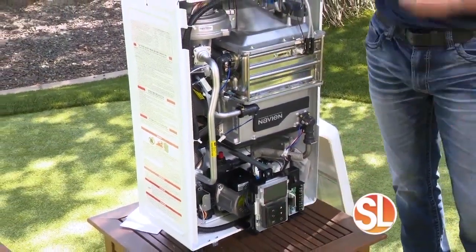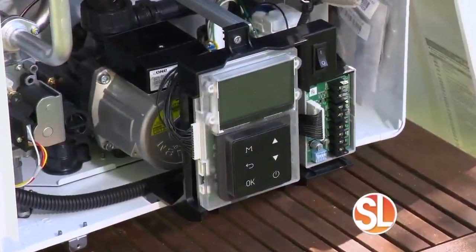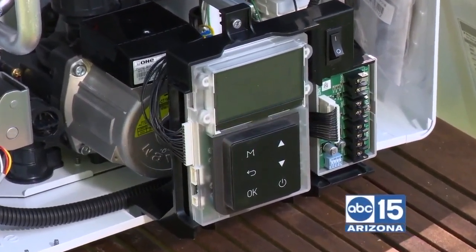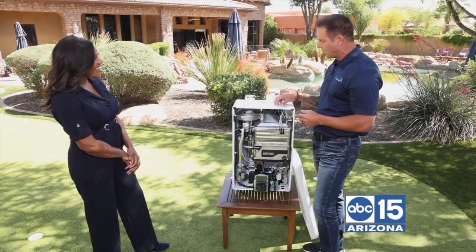The control logic in these units lets you control it from your smartphone, much like you can a thermostat. You can change those settings directly from the app on your phone. They're really, really nice.